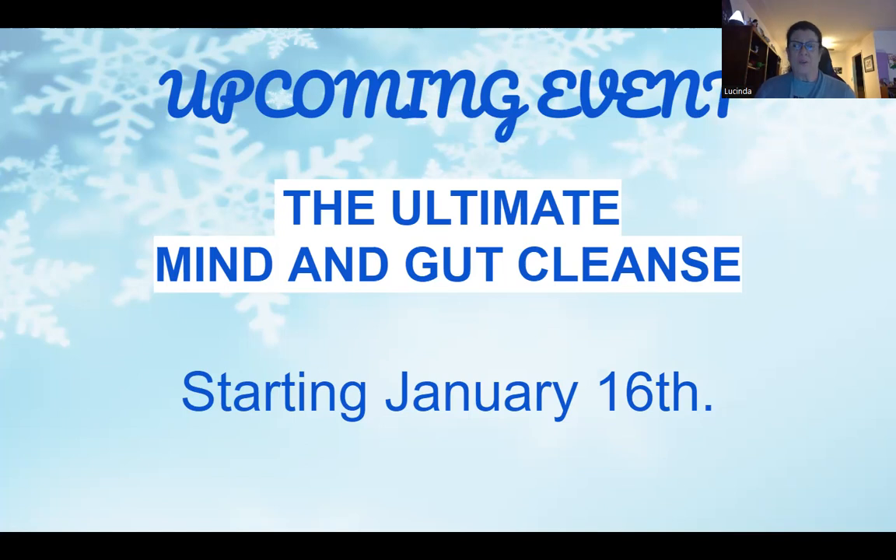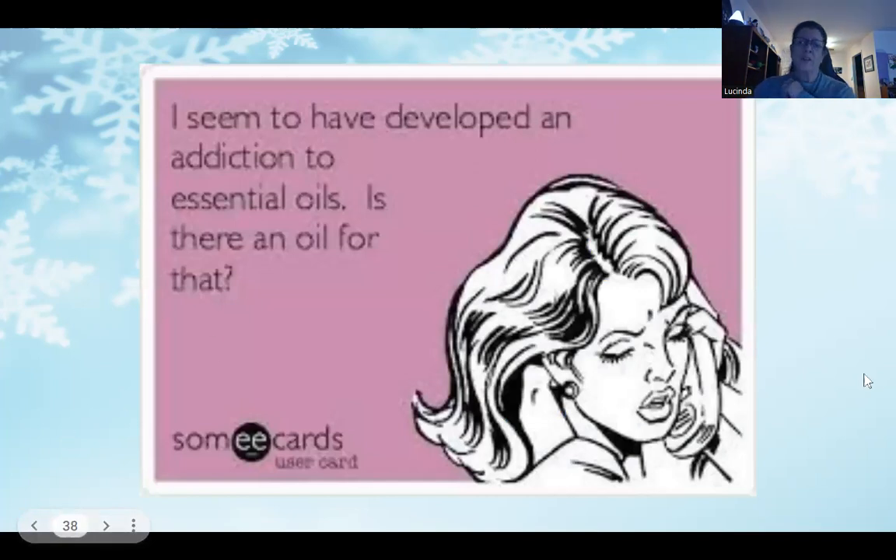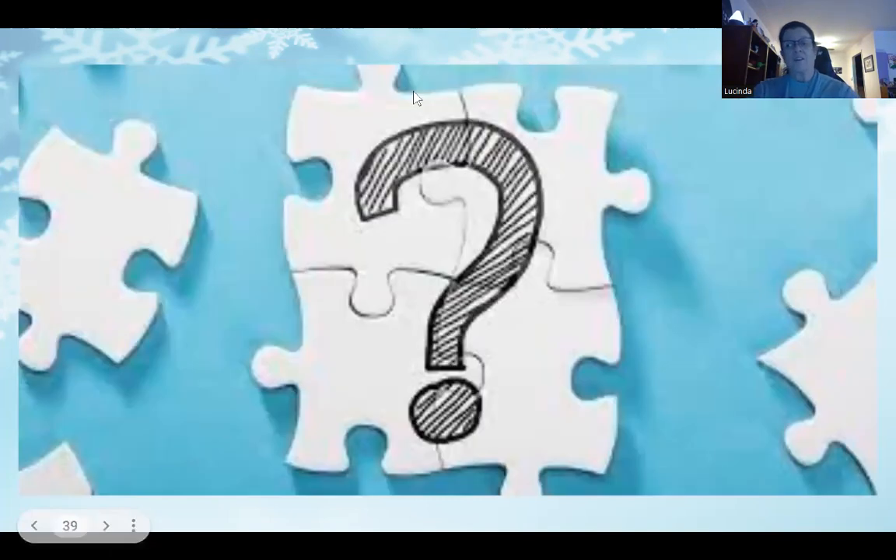That's actually how I got started with Young Living — I did a gut cleanse and said there was no way I'd last 28 days, but I did it and I continue to eat healthy to this day. It's a wonderful way to get your system back in check. I always have to put a little funny in there: I seem to have developed an addiction to essential oils — as my daughter would say, is there an oil for that? Does anybody have any questions about any of the products, classes, or events?